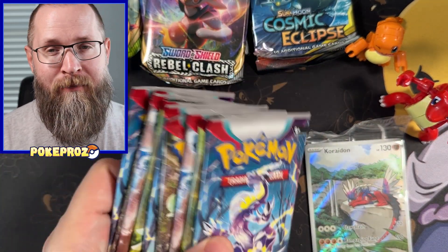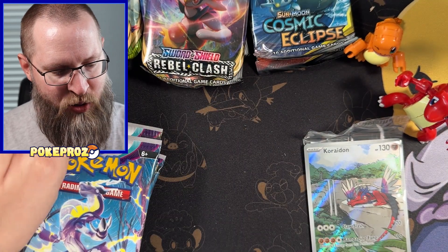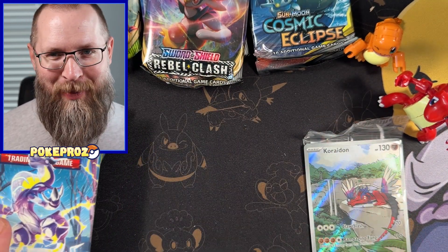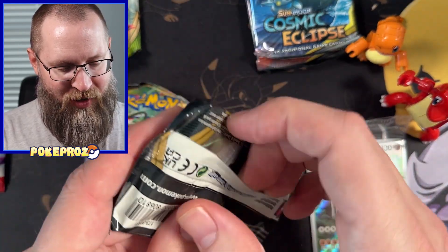So I got the ETB, which has nine Scarlet and Violet, two Rebel Clash, two Vivid Voltage, and two Cosmic Eclipse for the end. Let's go ahead and open up the Rebel Clash first.